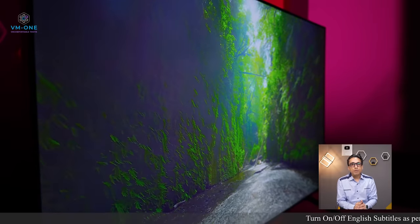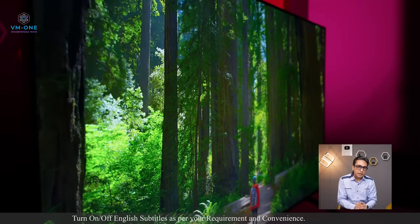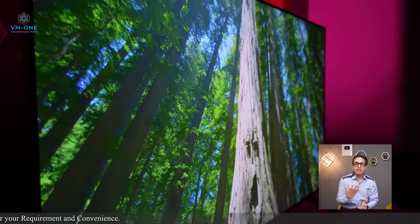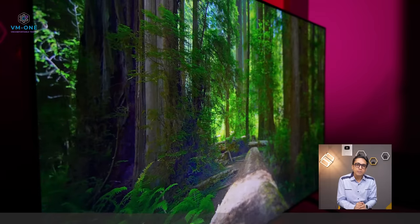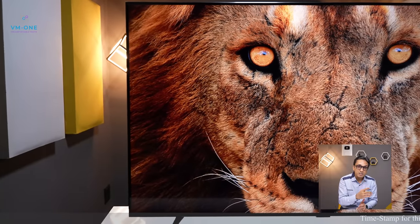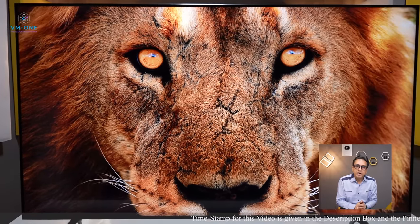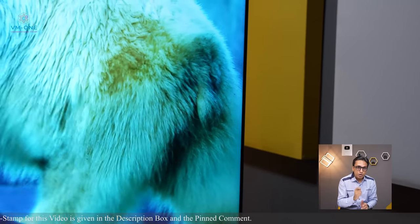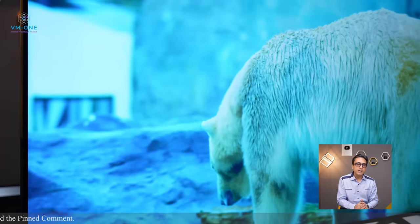In any VA panel, viewing angles are not good. With this TV it is worse because of the Contrast Enhancer feature. You can see about 30% brightness and color loss at extreme angles. But if you're watching at 45 degrees, this TV is fine for rooms where you watch TV head-on — in those rooms it will be better.